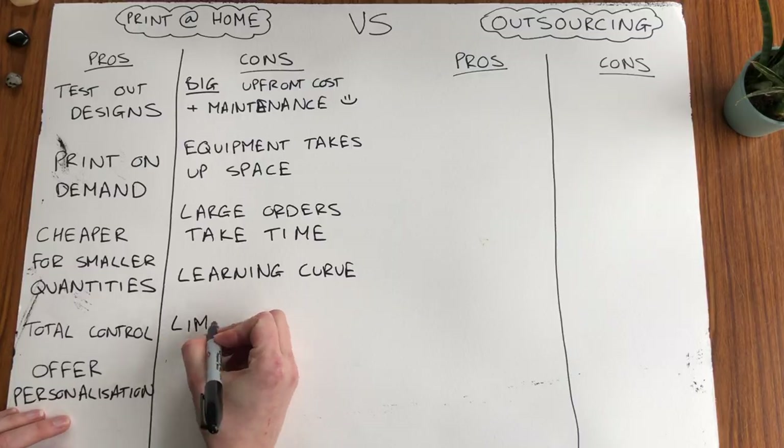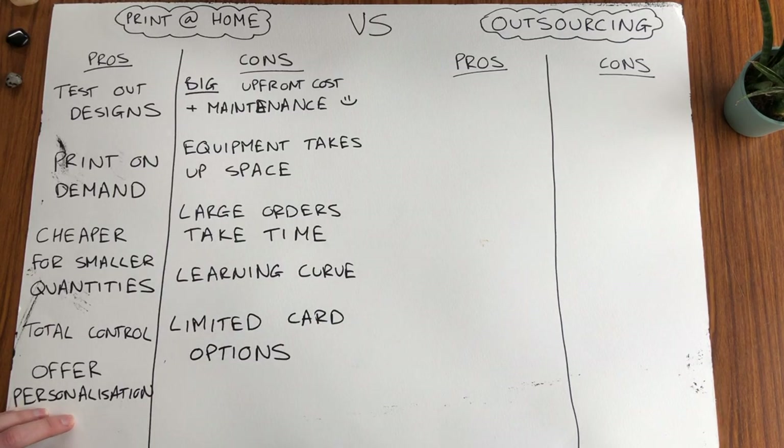And the final con of printing at home is some printers don't take thicker cards, so you might find you're fairly limited in the things that you can print. Most home printers can generally go up to about 300gsm and you obviously need a printer with a rear feeder. If you're looking for more luxury thicker cards you might need to buy a more expensive printer, which obviously just increases your upfront costs — again, just something to consider.